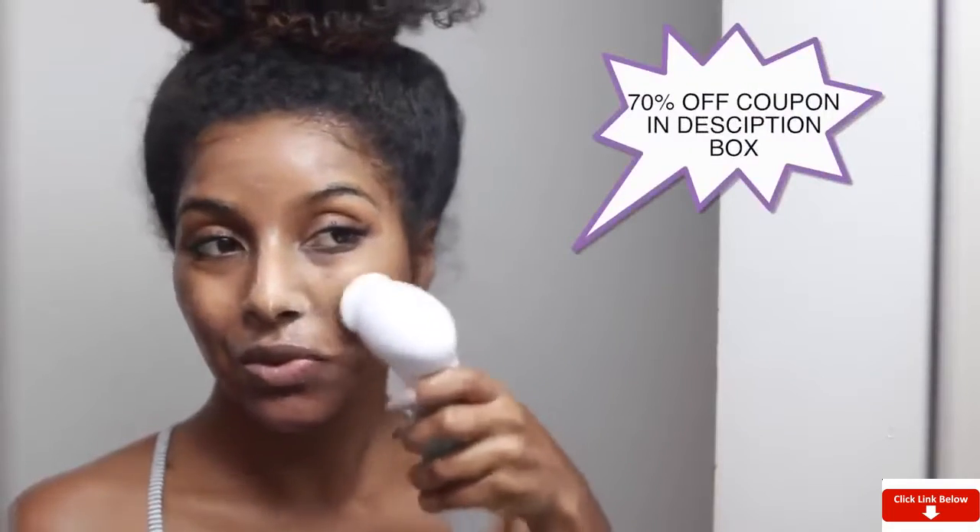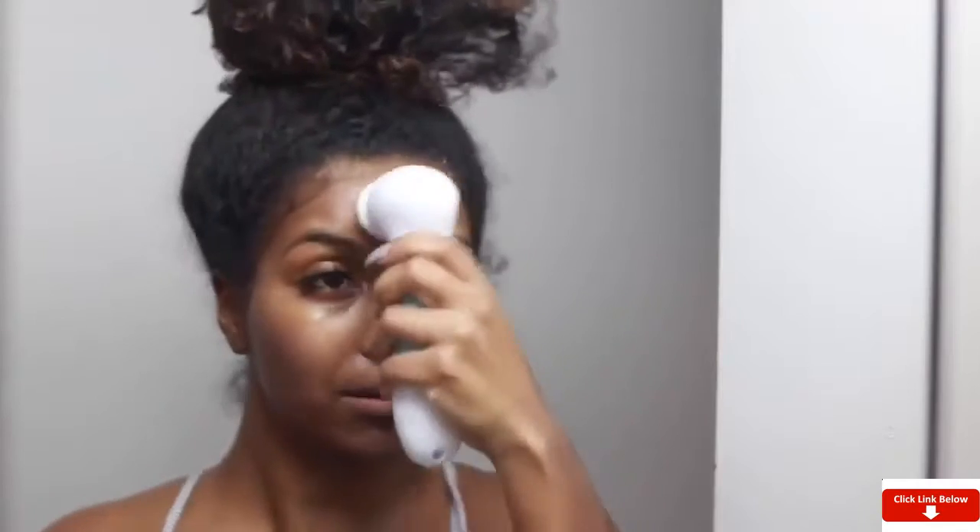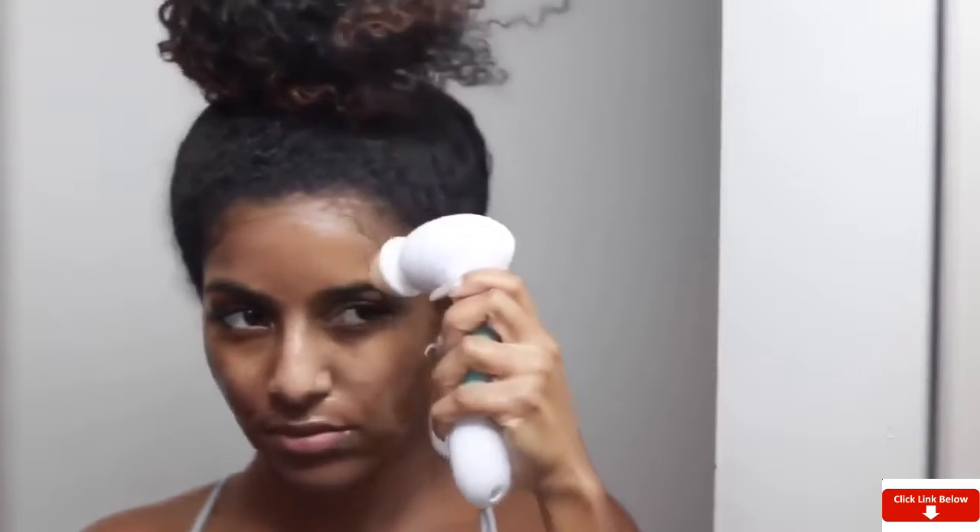I have a coupon code for this brush — 70% off. I honestly recommend it as a gift for your friends, for yourself, for your mom. It's really really great; you can get it for 30 bucks, just use my coupon code down below. If you want your skin to be on fleek, this is the product you need.